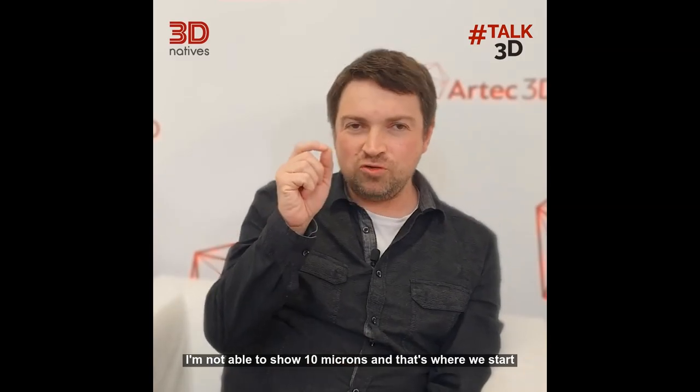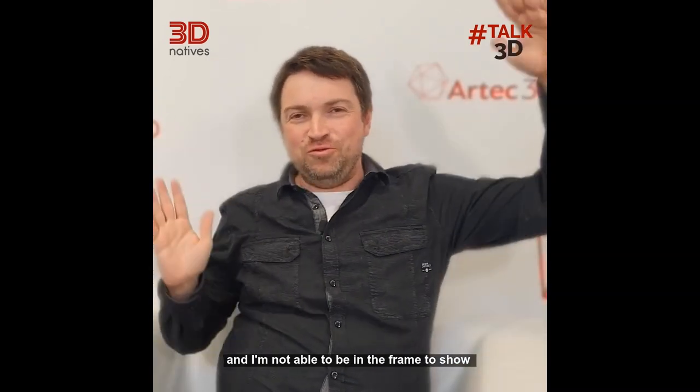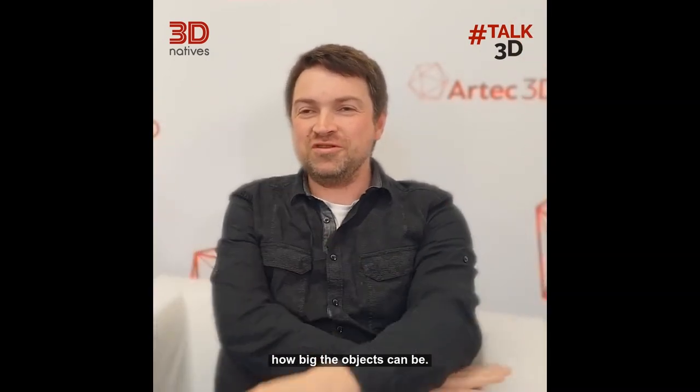I'm not able to show 10 microns — and that's I think where we start. And I'm not able to be in the frame to show how big the objects can be.